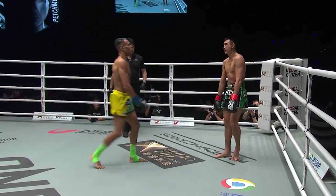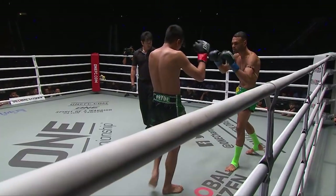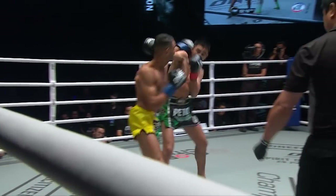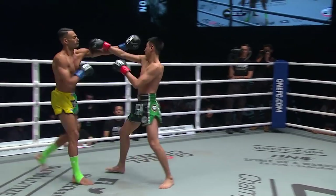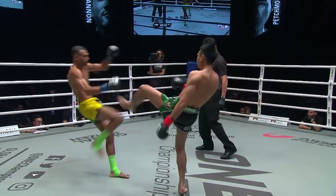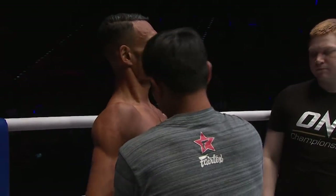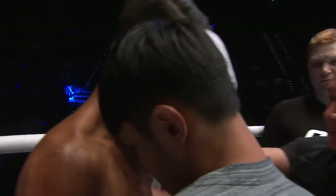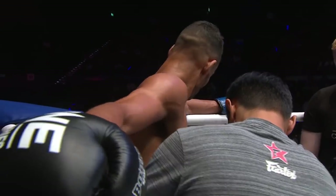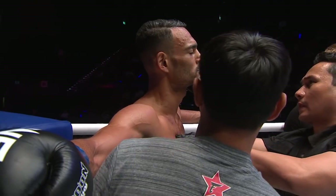Beautiful front kick there from Pet Morricot, and we go to the towels after round one. Now we do have three judges ringside scoring on a ten-point must system, which means you give the winner of the round ten points and the loser nine points. All three judges hand in their scorecards to the ringside official who, at the end of the bout, will tally them up. So let's go to our unofficial scorecard. Not a lot in it — both men just dipping their toes in the proverbial waters. I believe a ten-nine for Pet Morricot.